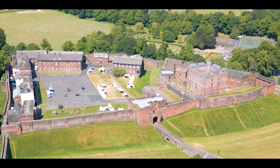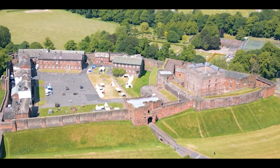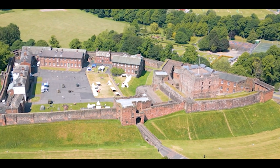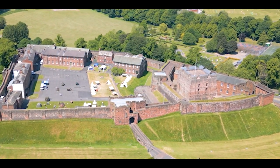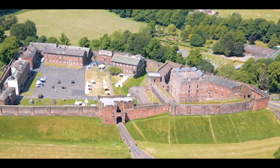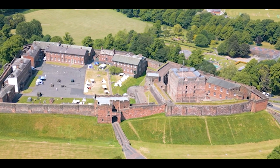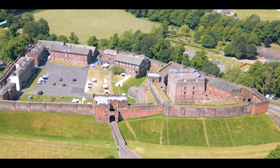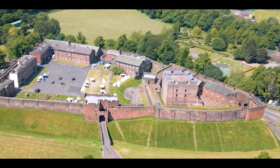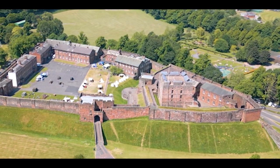Introducing Carlisle Castle — the wars between Scotland and England, and the role of Duffus Castle, pales in comparison to that of Carlisle Castle. This site witnessed some of the largest sieges ever seen on English soil. For a more comprehensive history on the Three Kingdoms Wars, the Jacobite Uprising, and the legendary figures of Robert the Bruce and Edward Longshanks, be sure to watch the video linked here on your screen.